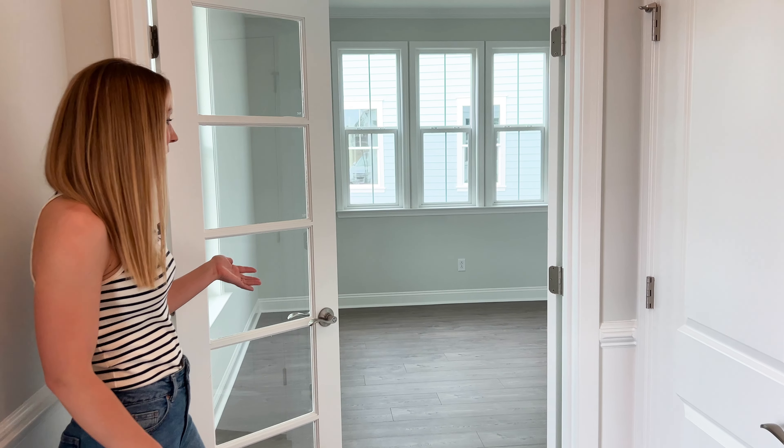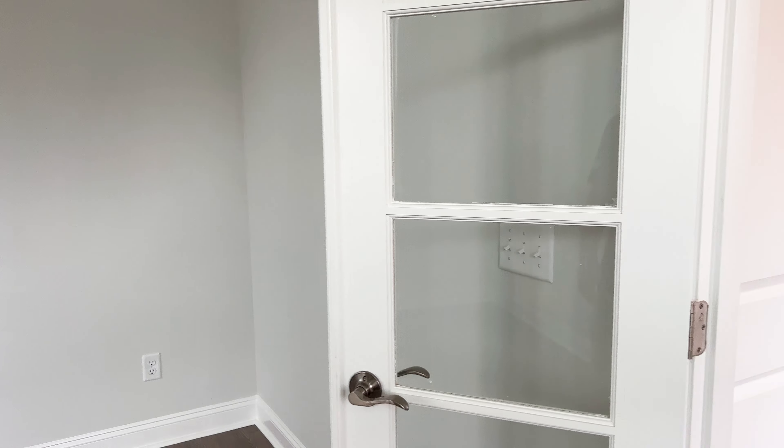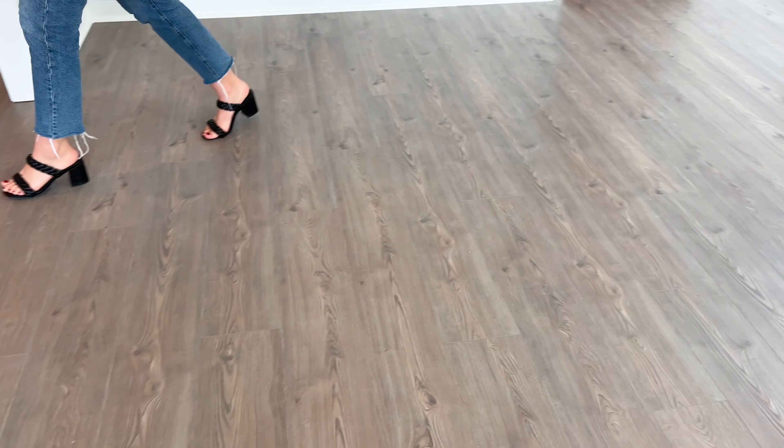Walking in, you have the office or den to the left with these really nice French doors. And then to your right there's a really spacious dining room with amazing trim work. Take notice of these LVP floors — this runs throughout the whole main level.